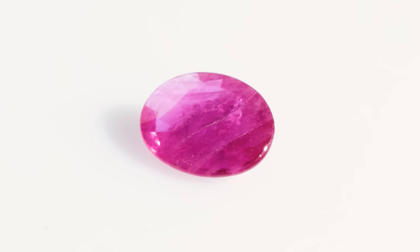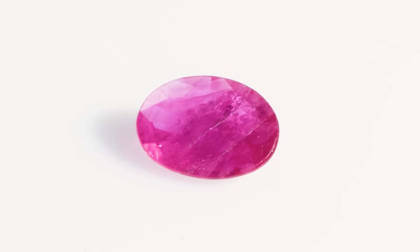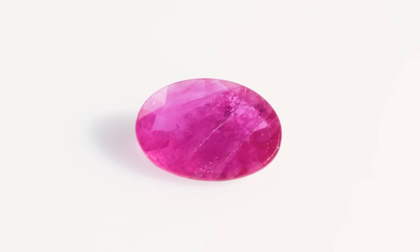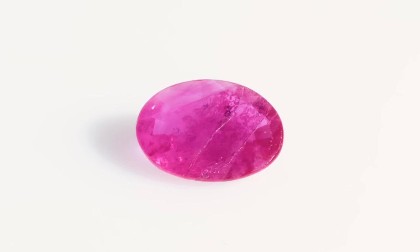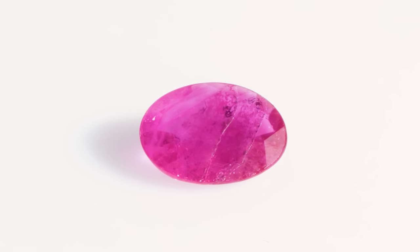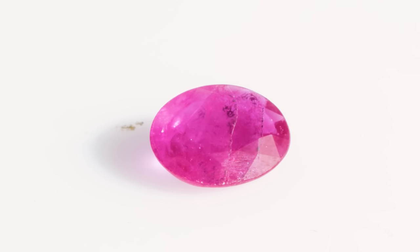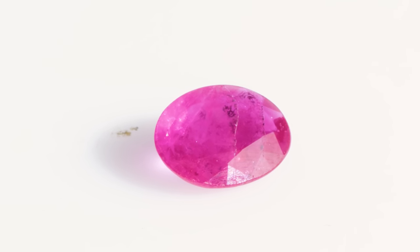Natural rubies are often very heavily included. They are produced via natural processes which aren't always clean and perfect — they're kind of messy. So they're going to have mineral inclusions, crystal inclusions, fingerprint inclusions, feathers — indicators on the inside that it's of natural form. Also, many rubies are treated, and you can typically detect treatment, mostly for durability or color reasons. There are treatments where fractures are filled with certain materials so that the inclusions are minimized.